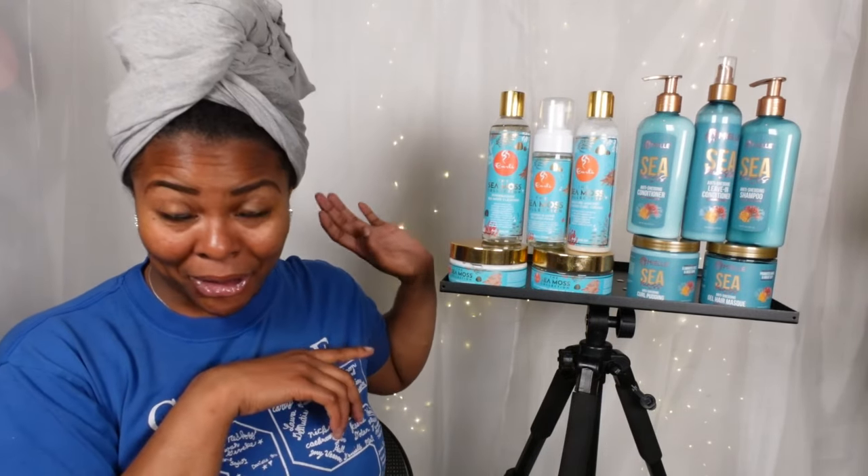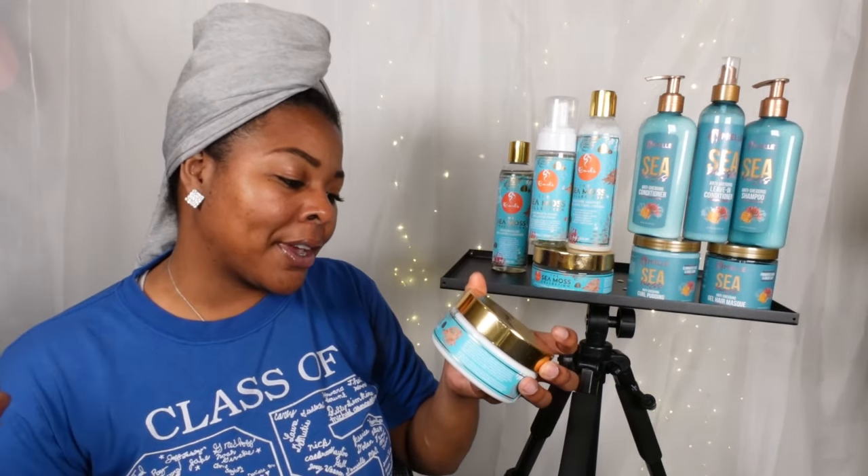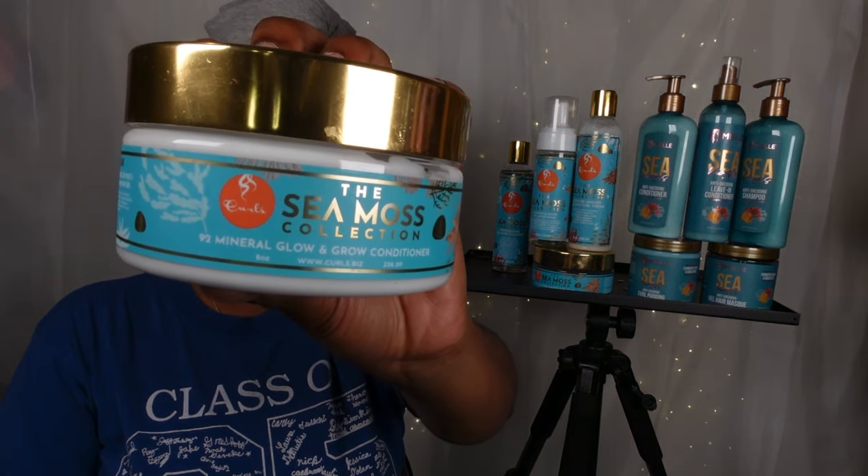I do have my perm rods here — we're gonna do a perm rod set. Let's go over all the products and then we'll jump into the styling process to see which brand outweighs the other. My hair is wet; I just got out the shower. I wound up using the CMOS collection from Curls — I washed with their Powerhouse CMOS cleanser and followed up with their 92 Mineral Glow and Grow conditioner. I really enjoyed both; they smelled great, were lightweight, and I'm so looking forward to trying their styling products.